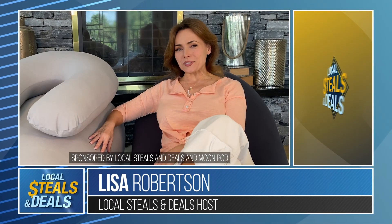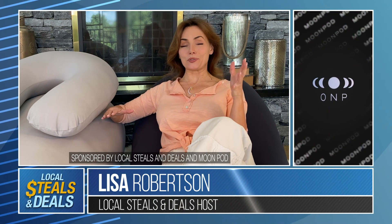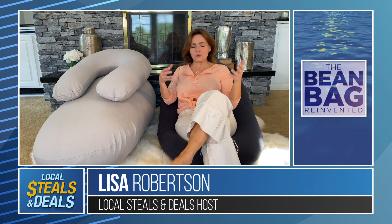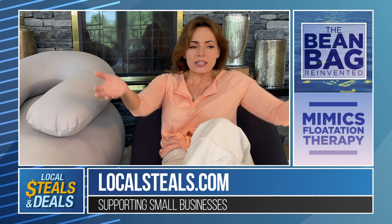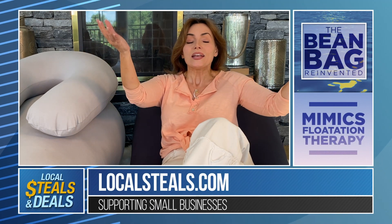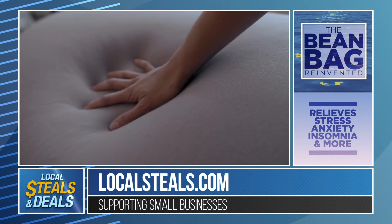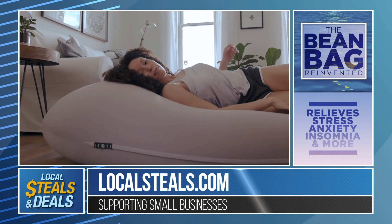Lisa Robertson here with Local Steals and Deals, looking at one of the coolest things in technology today, and it's called the Moon Pot. It's literally made to mimic flotation therapy. Flotation therapy is something where your entire body is supported evenly. They actually use it to help people who have stress and anxiety disorders. Think about how amazingly relaxing and calming and comfortable it is — and this is what the Moon Pot is actually made to emulate.